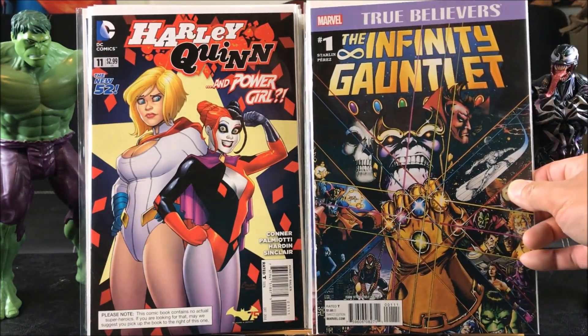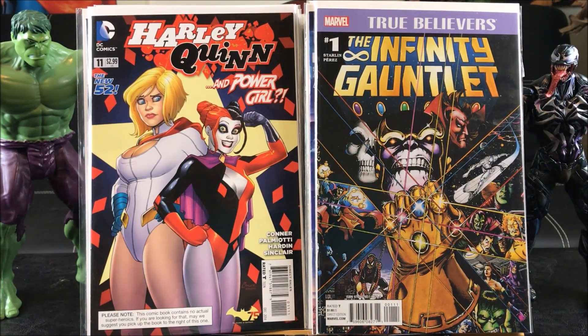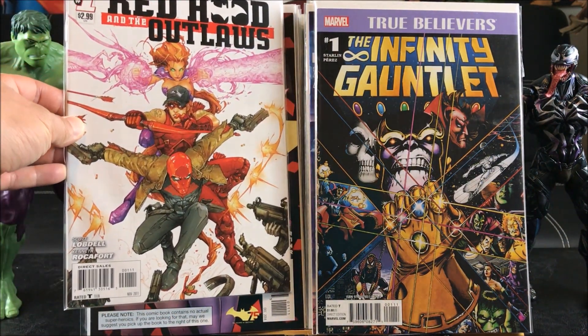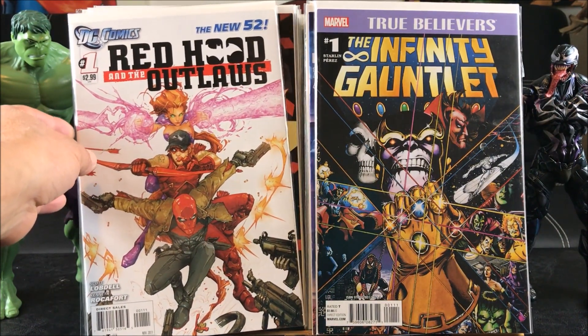This Infinity Gauntlet True Believers number one — I have the original Infinity Gauntlet too, almost the whole set. And last but not least, to end this awesome haul, is Red Hood and the Outlaws issue number one, very first print, New 52. Red Hood used to be — I think — Nightwing; somebody correct me if I'm wrong. This is a hot issue with awesome art, awesome cover, and an awesome find.